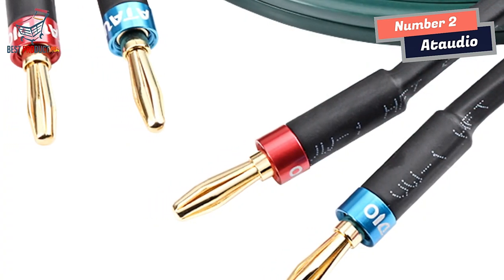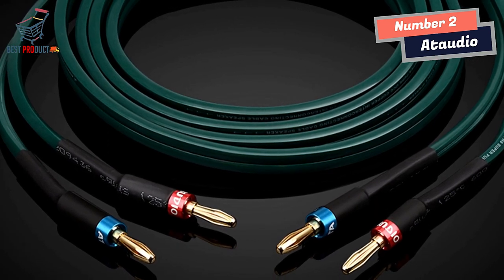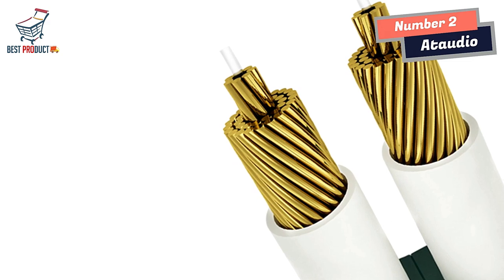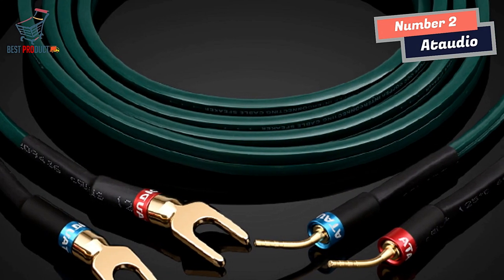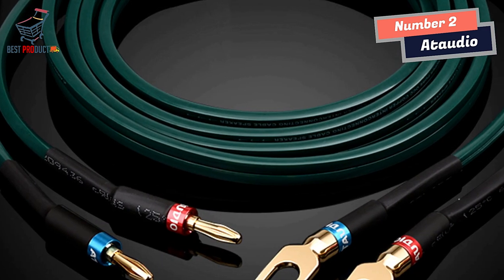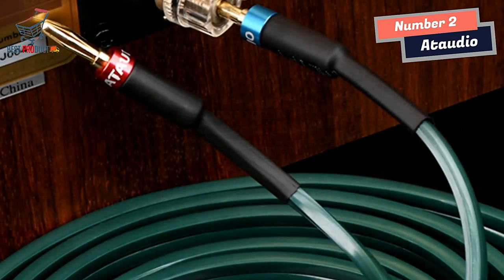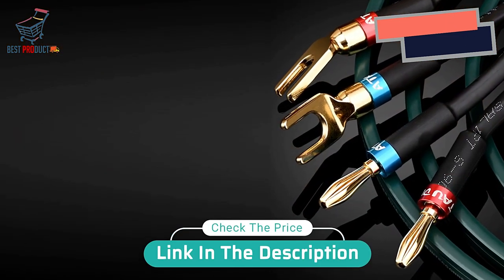Additionally, the new two-core parallel configuration significantly reduces mutual interference between currents, resulting in clearer sound quality. The imported environmentally-friendly PVC outer skin provides excellent insulation, effectively reducing music loss caused by capacitors. In conclusion, the At Audio Hi-Fi Speaker Cable is a superb choice for audio enthusiasts seeking high-fidelity sound quality. With its high-purity wire core, exceptional frequency response, and superior design, it delivers powerful and clear sound reproduction. For those looking to elevate their audio setup, this cable is an excellent investment offering exceptional sound quality, clarity, and depth.